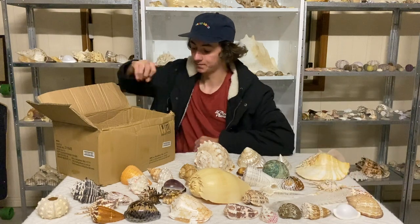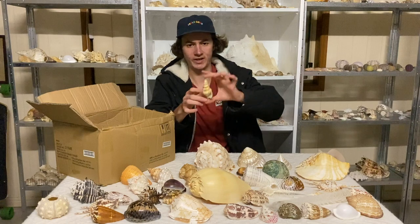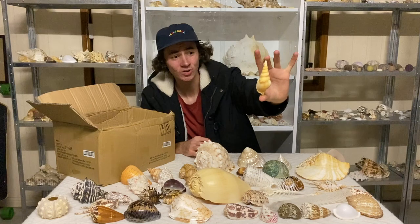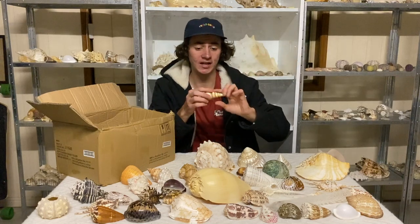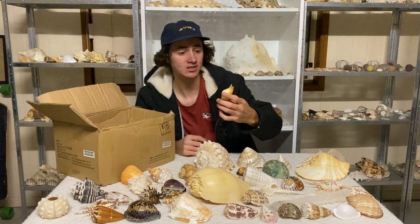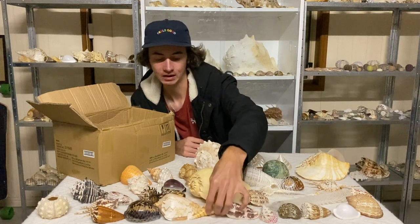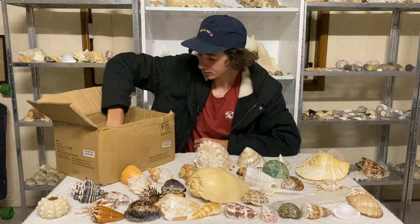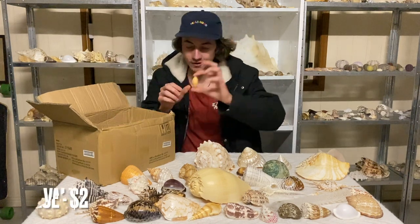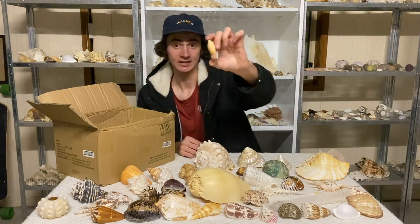We don't have too much left. We have a tibia martini, I think — I'm not too sure because the martini might have a longer spire, though it might have been broken off. It's still cool. Last in that area — a little golden olive! That's pretty cool — I've never seen one that color before.